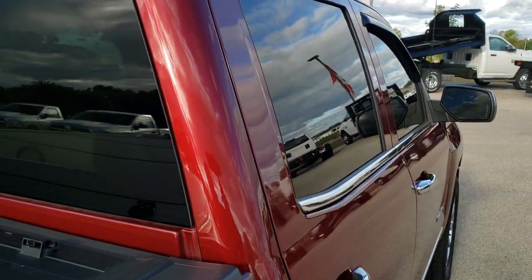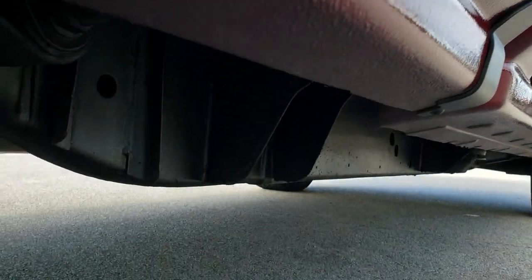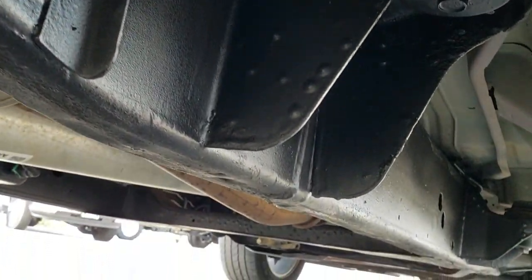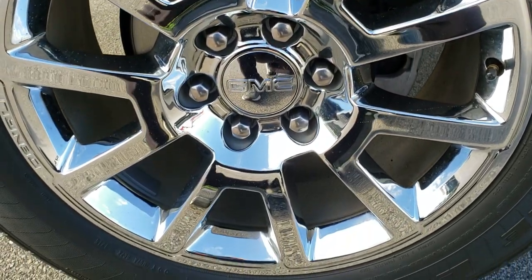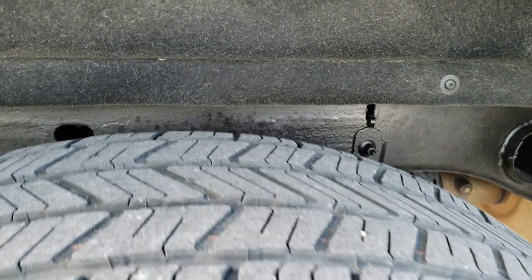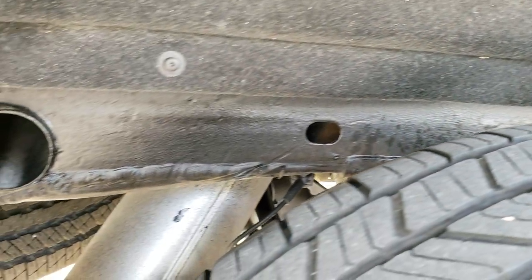We have a fast pass option on our website so basically you can apply for financing, get payments, and basically buy the whole truck right on our website so that when you get here you'll be 100% ready to go, or you can even get the truck shipped to you. Back rim is in excellent condition. Back tires have just as much tread as the front tires and once again that frame and underbody are really looking good.